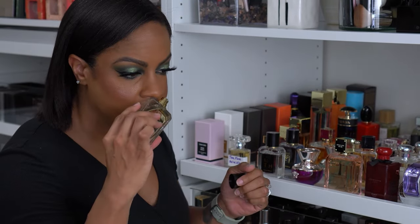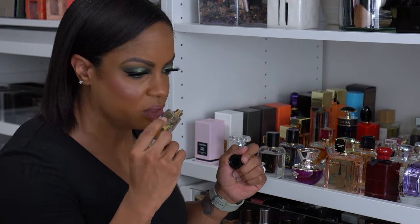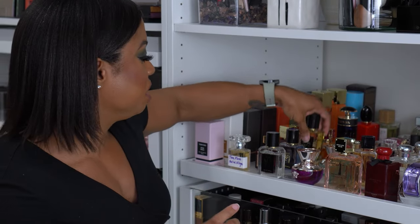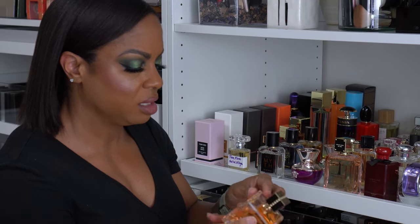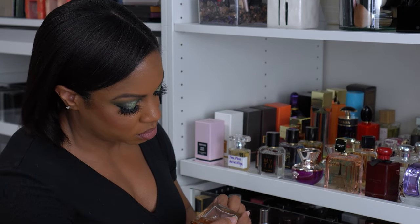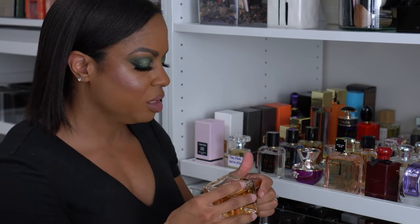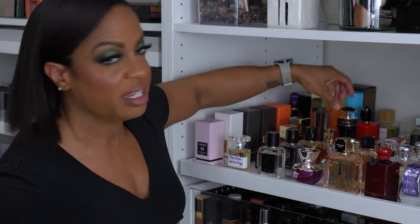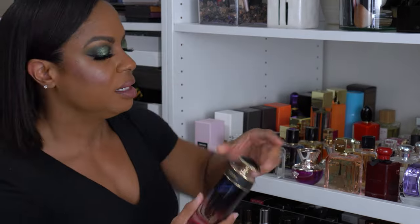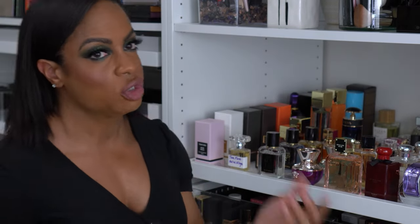This is Ellis Brooklyn Fawn — also different; it kind of smells like something I smelled earlier today. This is Valentino Voce Viva — the intense version — and this smells absolutely amazing. Definitely more of a winter scent if you care about that. Prada Candy Night — love this one, a little sweet but it also has that musk for evening versus the original Prada Candy.